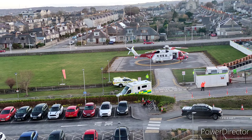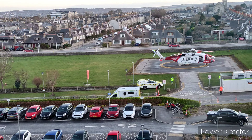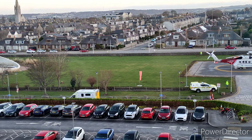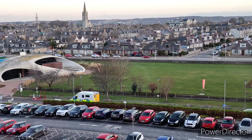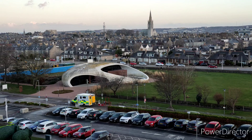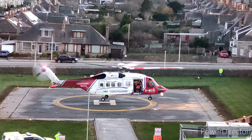It is the largest hospital in NHS Grampian. It has over 900 inpatient beds and covers a population of over 600,000 in the north of Scotland.